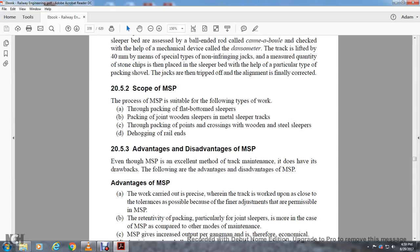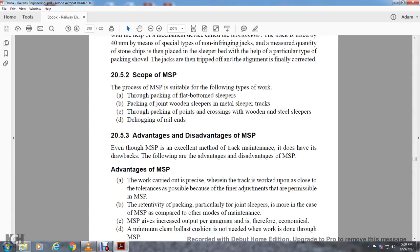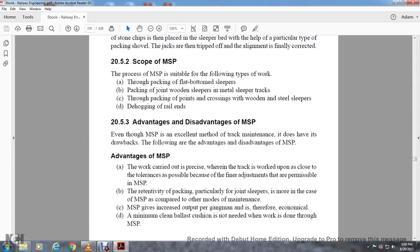The scope of measured shovel packing: Measured shovel packing is suitable for the following types of work — through packing flat-bottom sleepers, packing joint wooden sleepers and metal sleeper tracks, through packing points and crossings on wooden and steel sleepers, and dehogging of rail ends. Section 20.5.3: Advantages and Disadvantages of Measured Shovel Packing. The work carried out is precise as the track is measured above the closest tolerances possible. Fine adjustment is possible in measured shovel packing. Packing in particular at joint sleepers is more effective in measured shovel packing compared to other modes of maintenance.